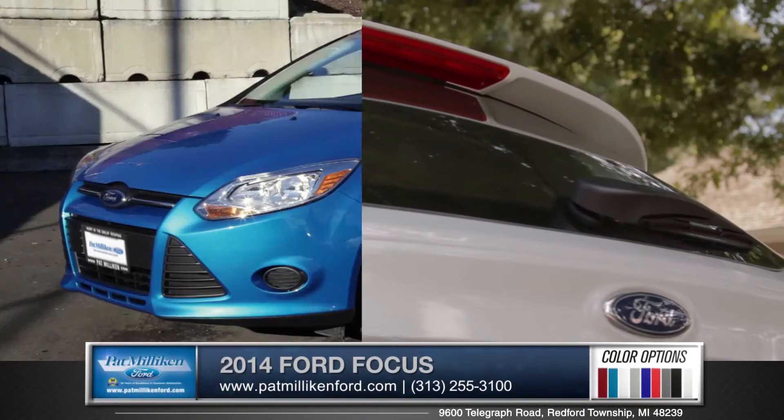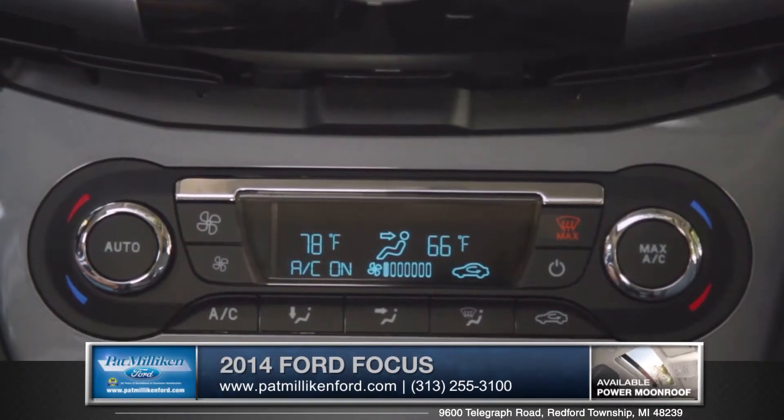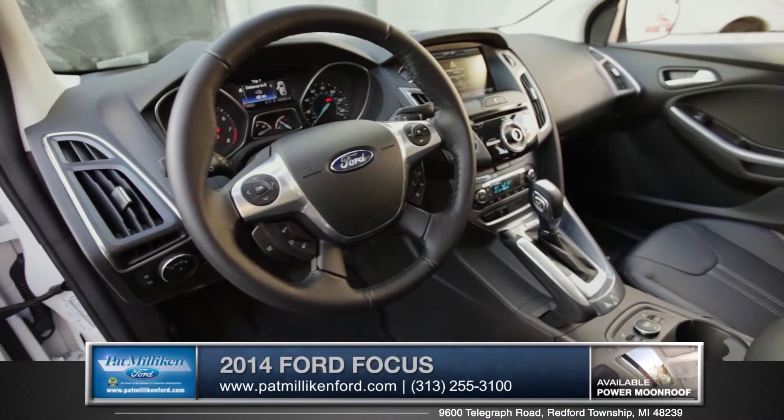The Focus also comes in an extremely popular and classic four-door sedan. With dual-zone temperature control, optional heated and leather trim seats, and push-button start, the Focus delivers big comfort in a compact size.